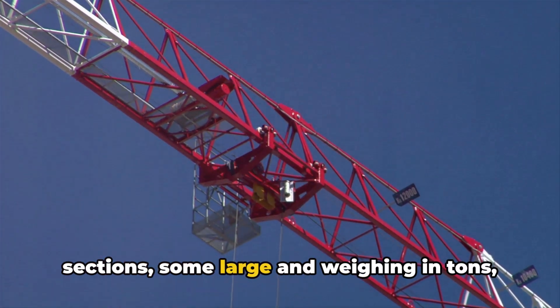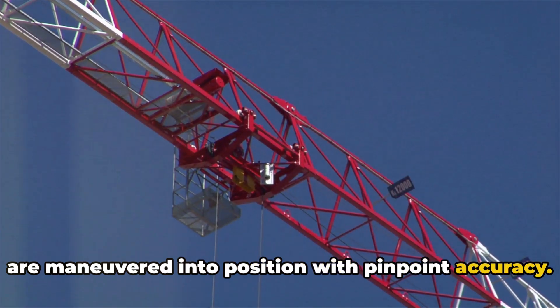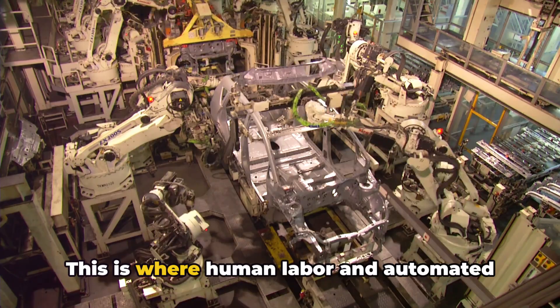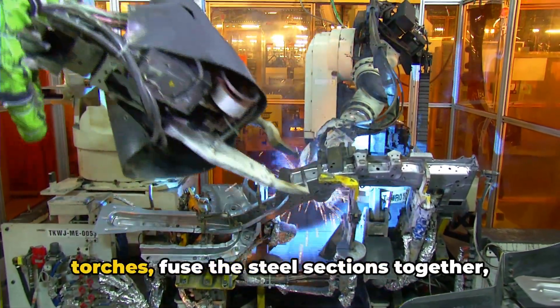as these massive sections, some large and weighing in tons, are maneuvered into position with pinpoint accuracy. Now comes the task of connecting these blocks. This is where human labor and automated machines work in unison. Skilled welders, armed with their torches,